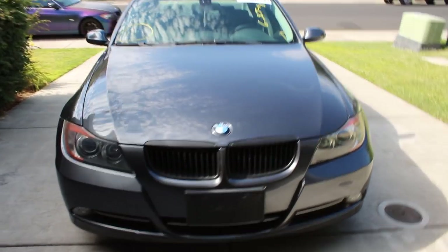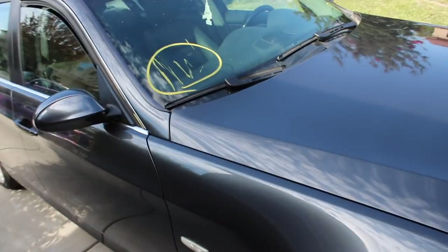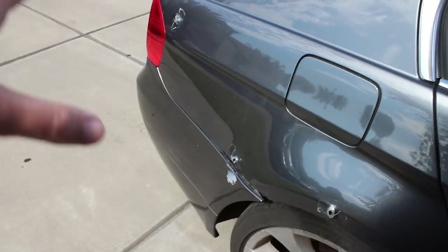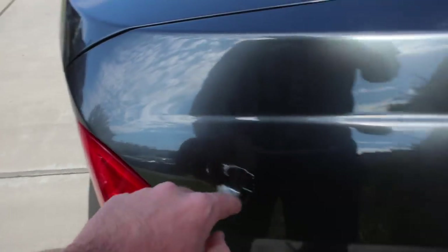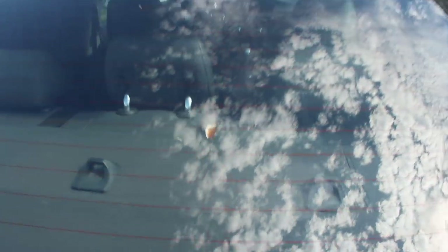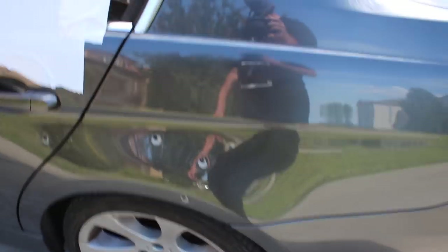So here it is, guys. This is a 2008 335i with the N54 engine. The front end actually looks pretty immaculate — no problems in the front end. But when we start getting back here is when you start seeing stuff. You can see all the bullet holes and everything. This is where the bullets came out — bullets all over the place. You can actually see one bullet went right through there. A bullet went through there, it went through the seats. That's where the bullets went through.